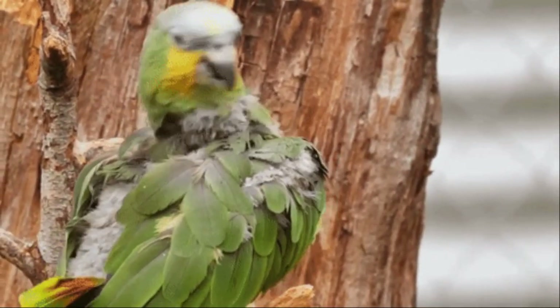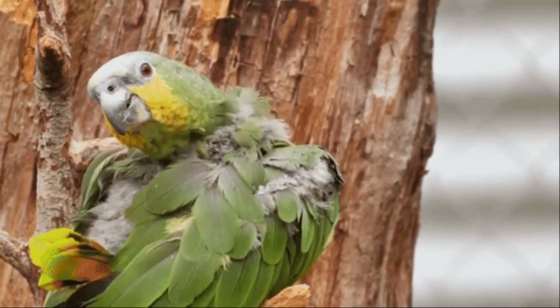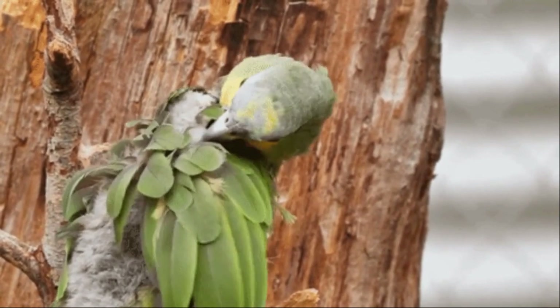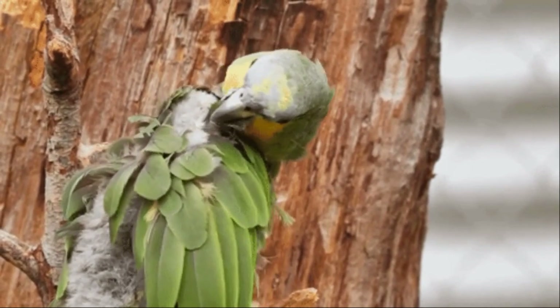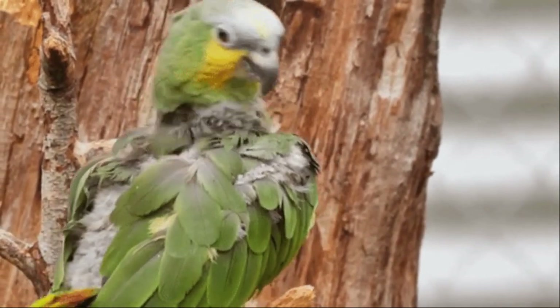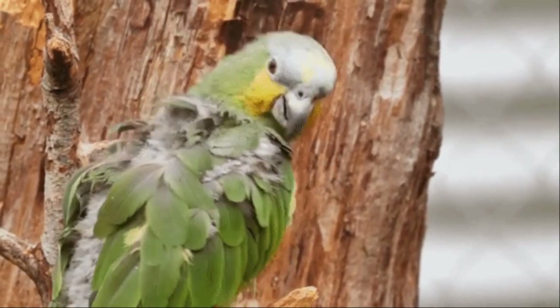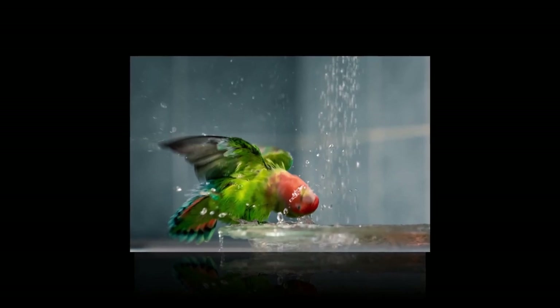A lot of people don't realize that, but let me tell you why it's important. Birds get dry skin just like you and I do, and you know how miserable that is when your skin's all itchy and you haven't showered in a few days. It gets really miserable, and your birds have the same experience — maybe worse, because they're from tropical humid areas like rainforests and jungles, so it can really affect their skin health.